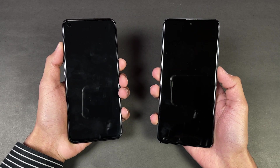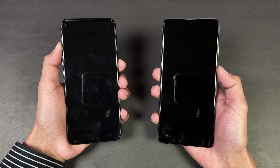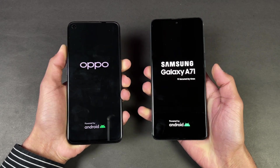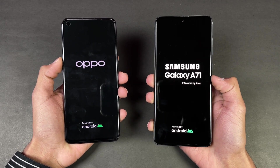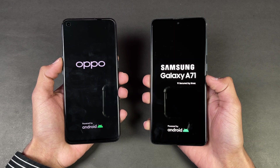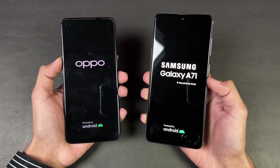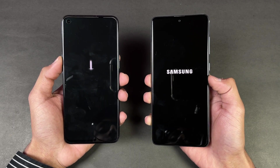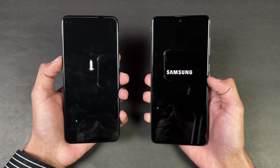Both phones are completely off now, so let's quickly boot both of them up at the same time — here we go. The logo appears a little bit faster on the Oppo Reno5 compared to the Samsung Galaxy A71. The Samsung Galaxy A71 is running on Android 10 with One UI 2.5, while the Oppo Reno5 is running on Android 11 with Color OS version 11.1.